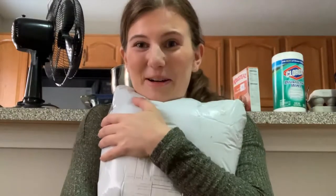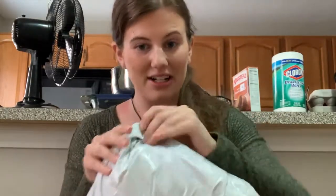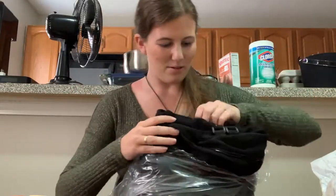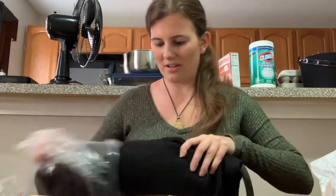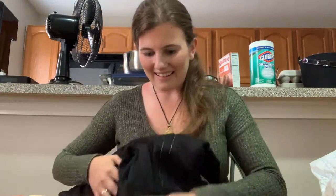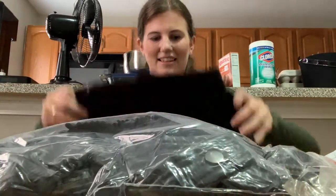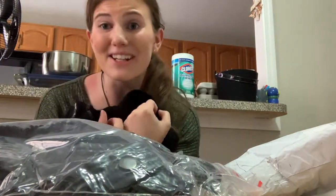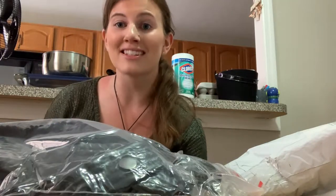Natasha Romanoff - the Black Widow! I am so excited, I ordered this in August. I'm gonna need scissors to get her out. I've got the suit, and here are her accessories - all her accessories and stuff. For any of you who follow me on TikTok and saw my 'Where's My Super Suit' TikTok - it has arrived! So I'm gonna go try this on.